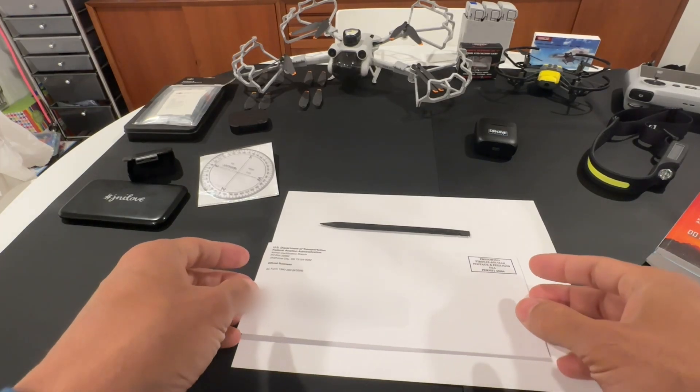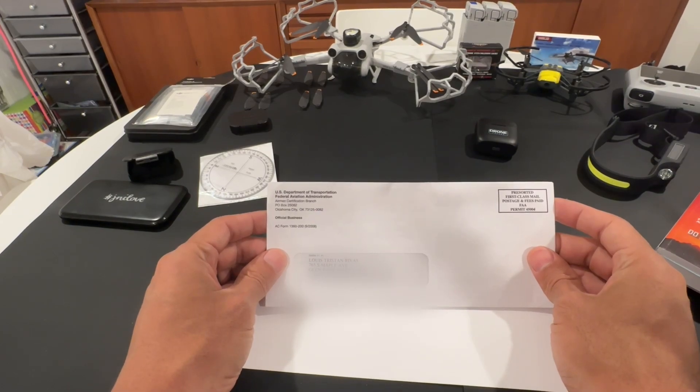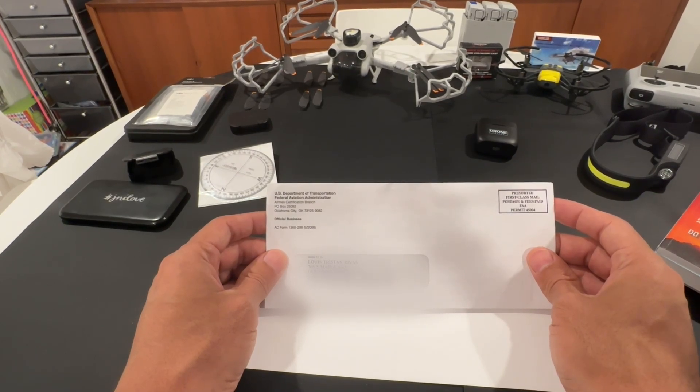Hey, welcome back guys. This video is for those who are waiting to get their license from the FAA from the exam that they took. I took my exam back in November — it was the weekend of Thanksgiving — and now it is February 6th.